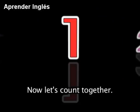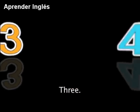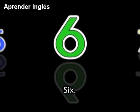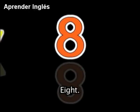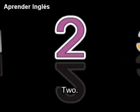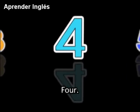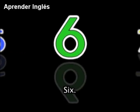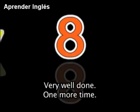Now let's count together: 1, 2, 3, 4, 5, 6, 7, 8. Repeat after me: 1, 2, 3, 4, 5, 6, 7, 8. Very well done.